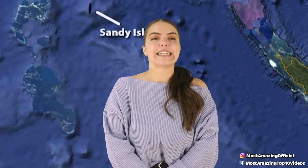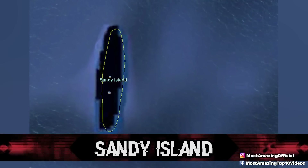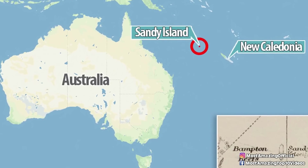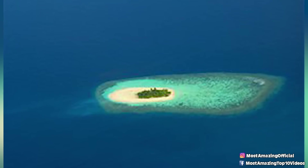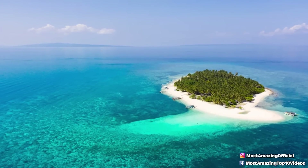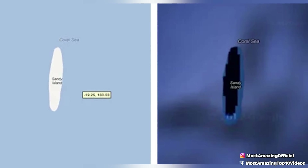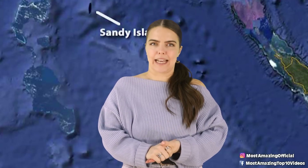Coming in at number 5, Sandy Island, also known as the Phantom Island. This peculiar location was first discovered by the famous British explorer Captain James Cook in 1774. What's crazy about Sandy Island is that it was documented on maps, globes, and even nautical charts for 238 years. But now if you go to Google Maps, you'll see no such island — the reason being that in 1979, it was quite literally undiscovered, as no landmass existed there.